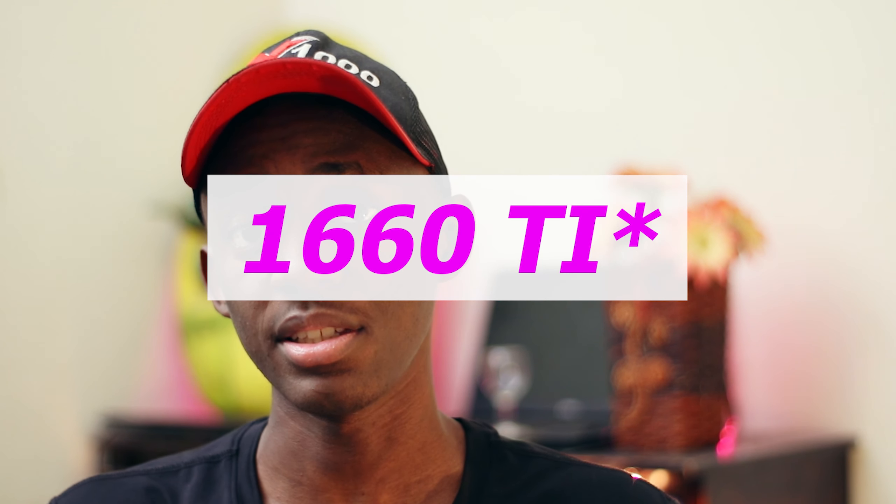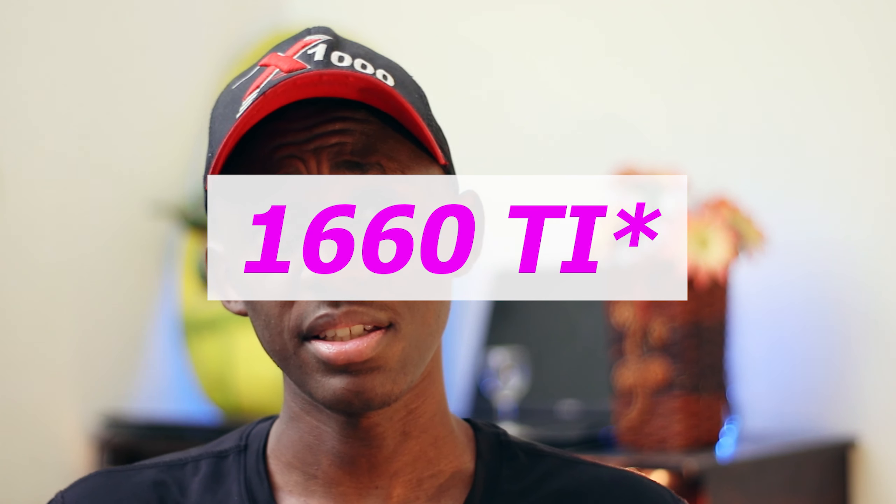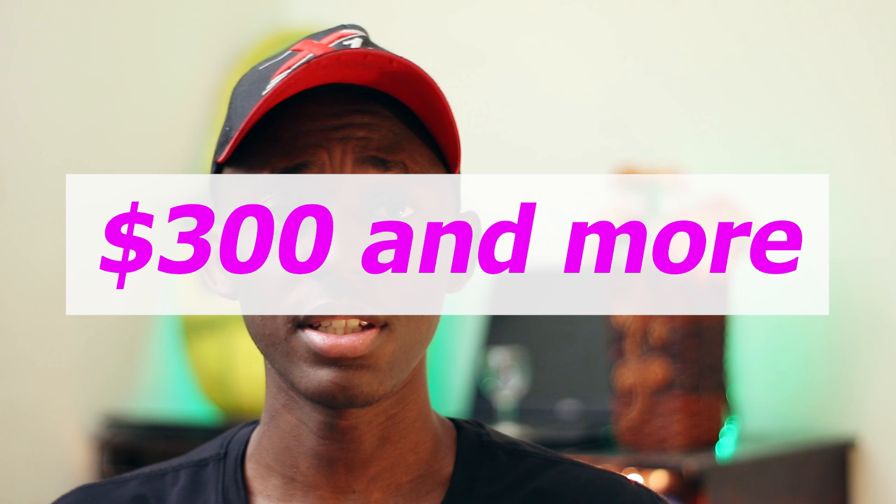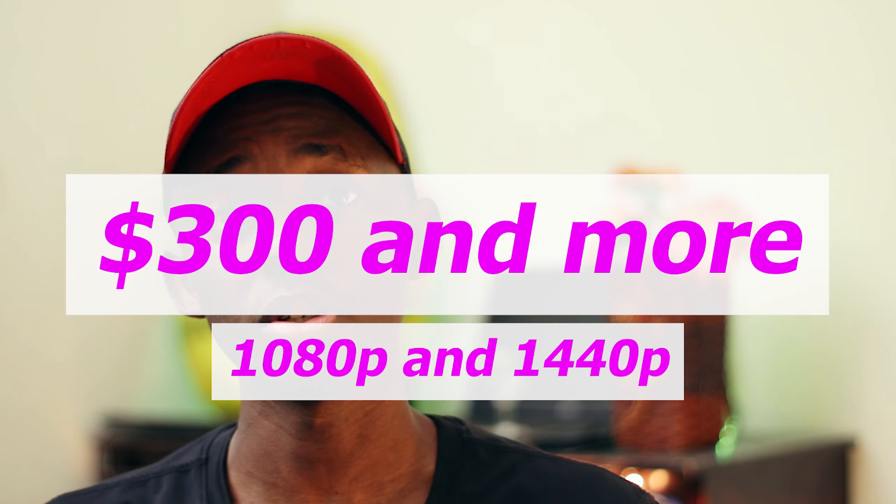If you want to buy a somewhat decent graphics card to own 1080p gaming, the one I suggest is the Nvidia GTX 1660. The GTX 1660 is the sweet spot of Nvidia's entire graphics card lineup. For $260, you can get a 1080p 60fps experience with almost any game you want to play.